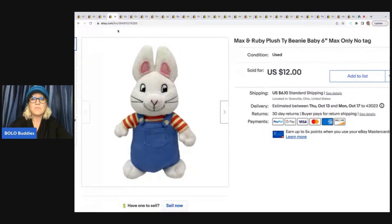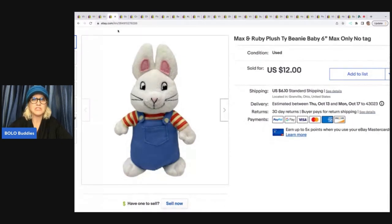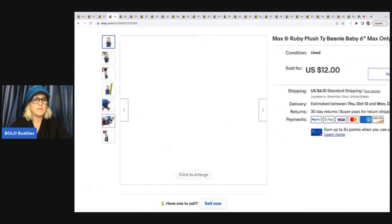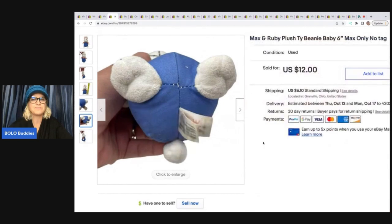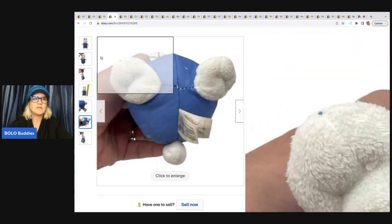This is a little Max and Ruby TY Beanie Baby plush — Max the bunny. He has no tag; he was picked up at a garage sale for 50 cents. He's got his tush tag, but just doesn't have the TY tag at the top attached to the ear. I got it at a garage sale for 50 cents and sold it for $12 plus shipping.